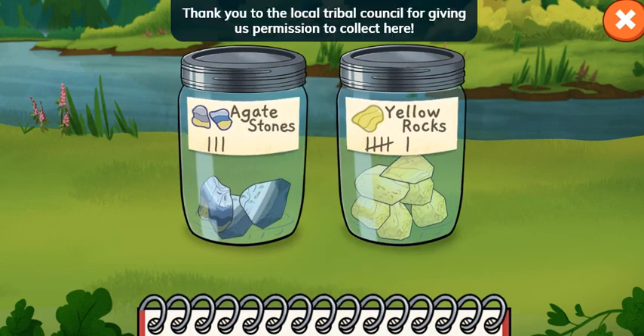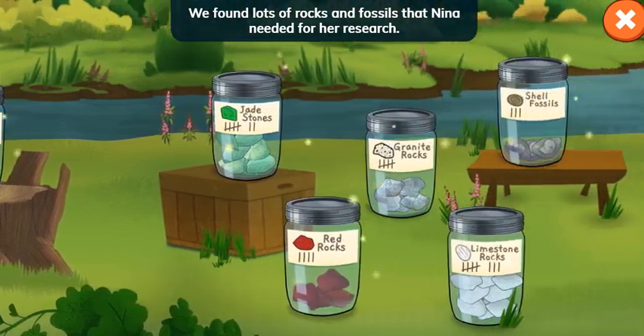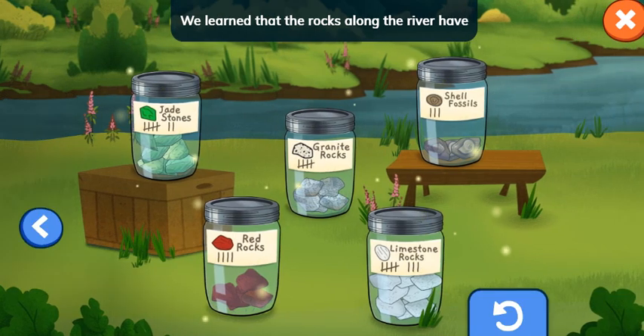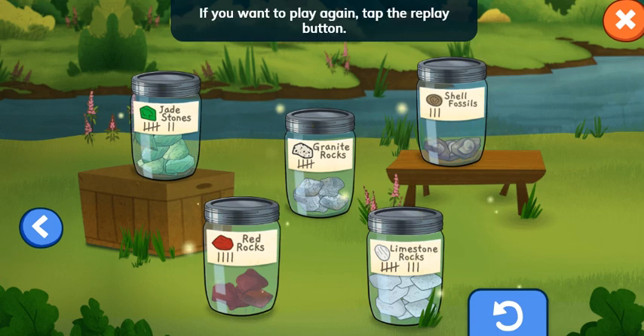So cool! Thank you to the local tribal council for giving us permission to collect here. Great job! We found lots of rocks and fossils that Nina needed for her research. We learned that the rocks along the river have many different shapes and colors. Masi-cho! Thank you! If you want to play again, tap the replay button.